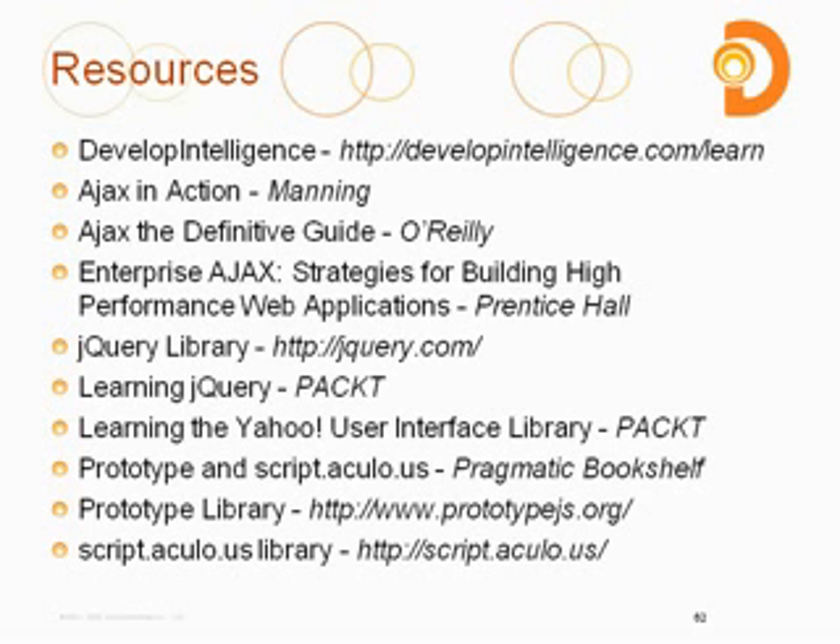Some good books for reading: Ajax in Action published by Manning; Ajax: A Definitive Guide by O'Reilly; Enterprise Ajax by Prentice Hall. Also Learning jQuery and Learning the Yahoo User Interface Library, both published by PACT. And Prototype and Scriptaculous, a Pragmatic Bookshelf publication — that one's a couple of years older, but there's new information on Prototype and Scriptaculous out as well.